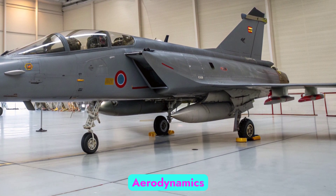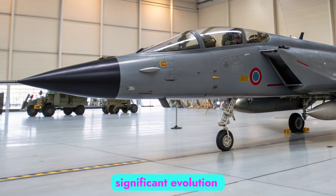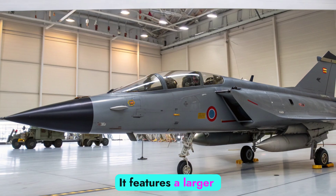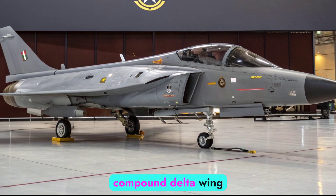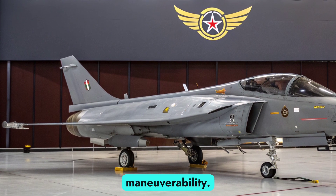Design and Aerodynamics: The Tejas MK2 is a significant evolution from the MK1 and MK1A. It features a larger airframe, extended fuselage, and refined aerodynamics to improve agility and stability. The aircraft has a compound delta wing design with close-coupled canards, enhancing lift and maneuverability.